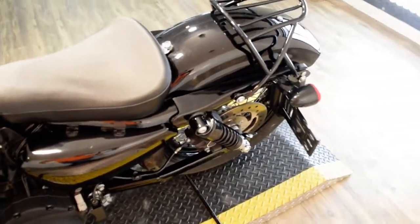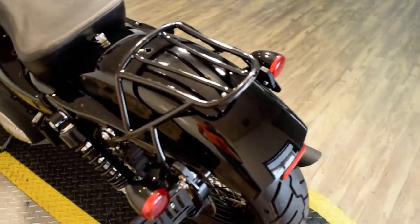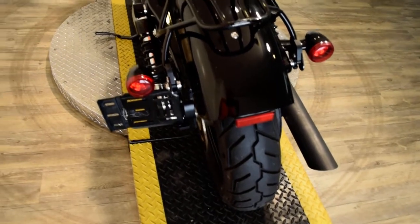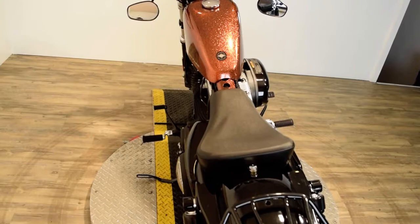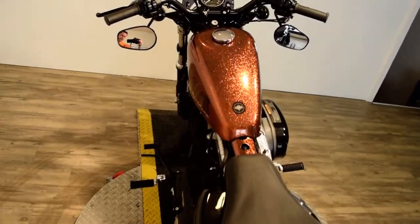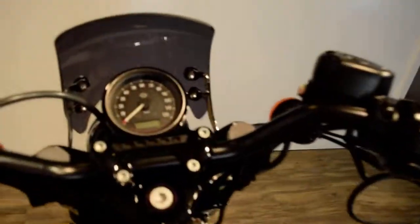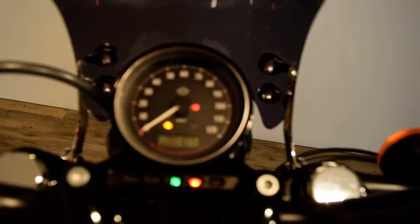We've got about 100 Harleys in stock right now and at least 30 Sportsters. We do out of state financing. This bike has been serviced and safety inspected and is ready for the road. We sell bikes to people all over the country and get out of state people financed. The exact miles on this bike are 1,071 miles.